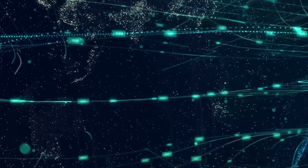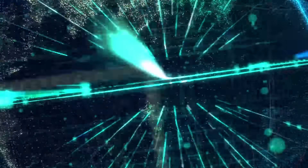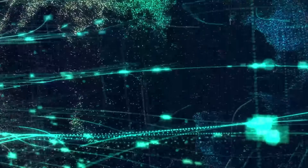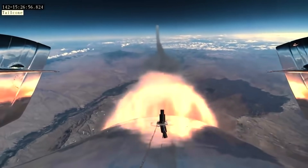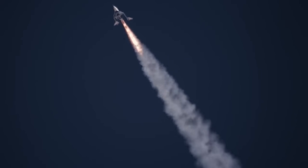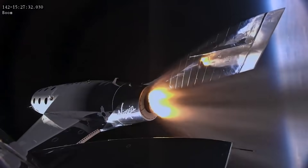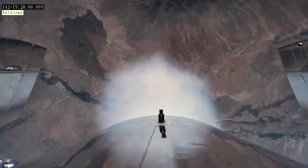According to the flight plan SpaceX filed in May, the rocket piece will separate from Starship roughly 170 seconds into flight. The booster will then make a partial return and soft splashdown in the Gulf of Mexico, approximately 32 kilometers (20 miles) offshore. The flight will most likely have a ceiling of 200 kilometers (125 miles) above sea level.